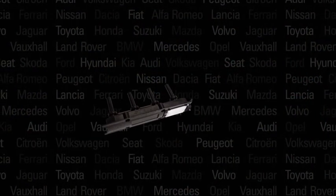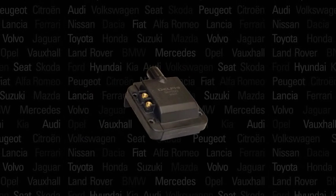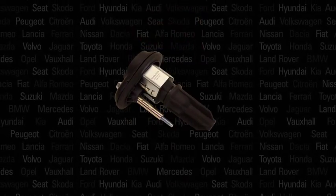At Delphi, our products are trusted. They're held to a higher standard and built to perform. As a leading Tier 1 supplier to the top 25 global OEMs, we know vehicles and we're applying our engineering and high quality standards into every part we manufacture.